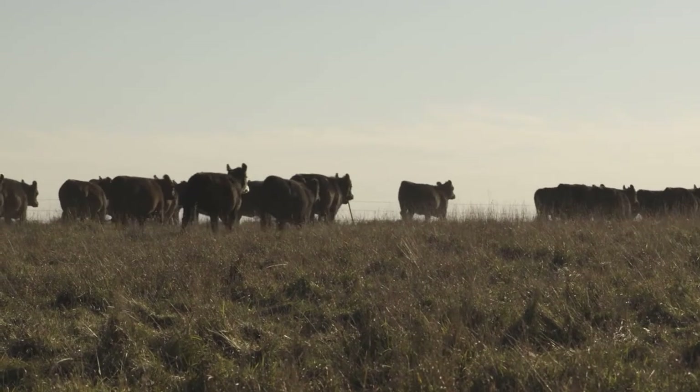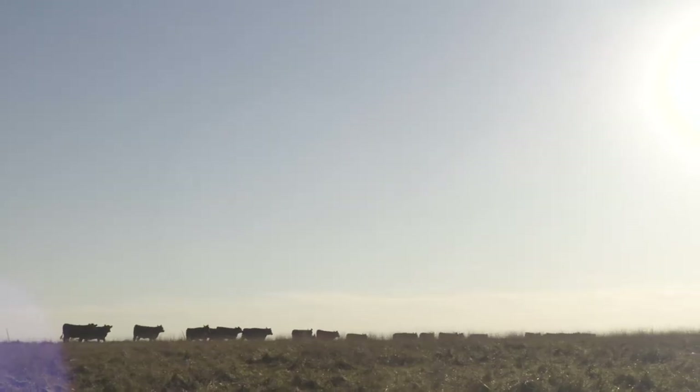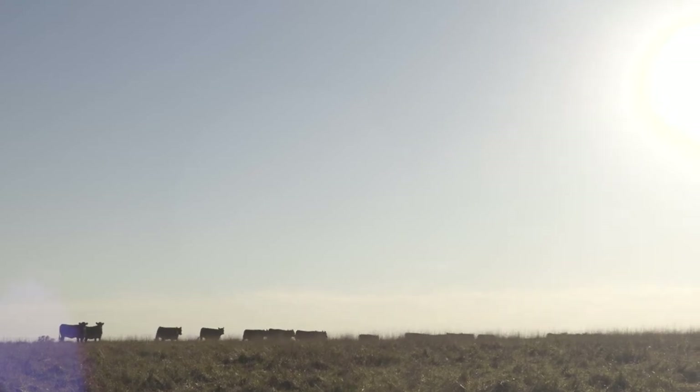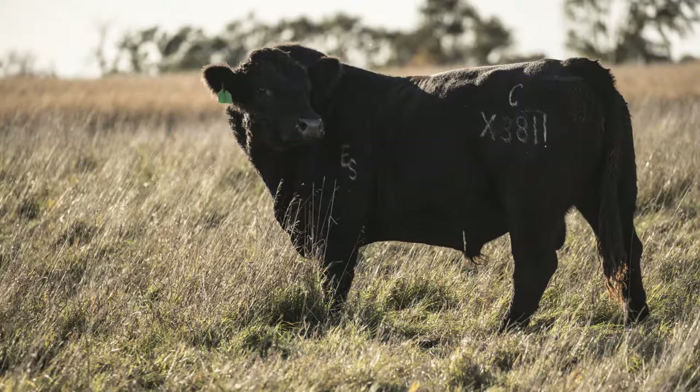I have black and red Angus crossed with some Simmental. They're not penned up during the winter — they get exercise while they're bred and raising a calf — and the manure, I don't have to haul it out; it's spread across the land as part of the nutrient cycling process.